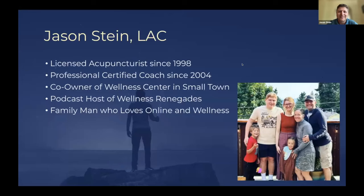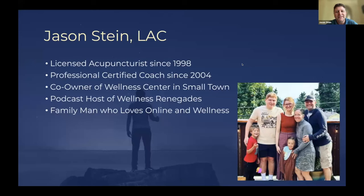Just a couple of bullet points on me. I became a licensed acupuncturist in 1998, started in a hospital, and was really good at business. In 2004 I started professional coaching and have been working with wellness providers ever since. I own a wellness center with my wife in Joseph, Oregon, host the podcast Wellness Renegades, and I'm a family man with four kids.